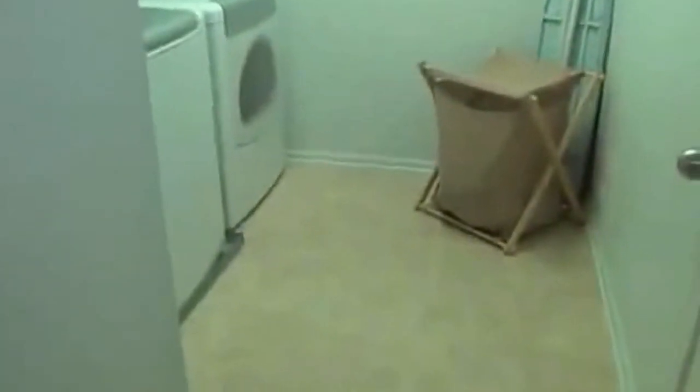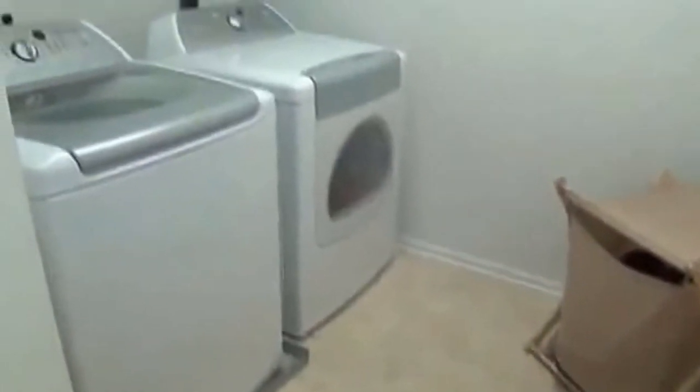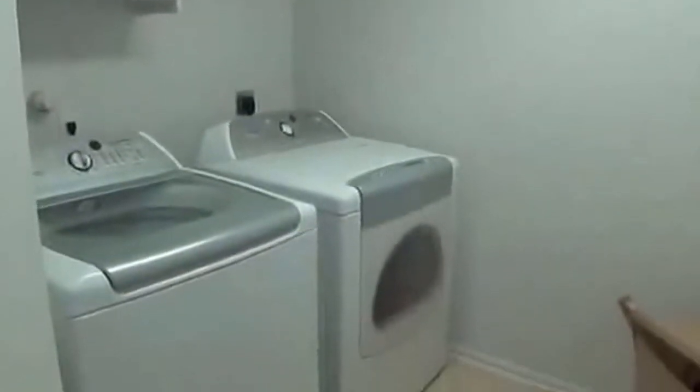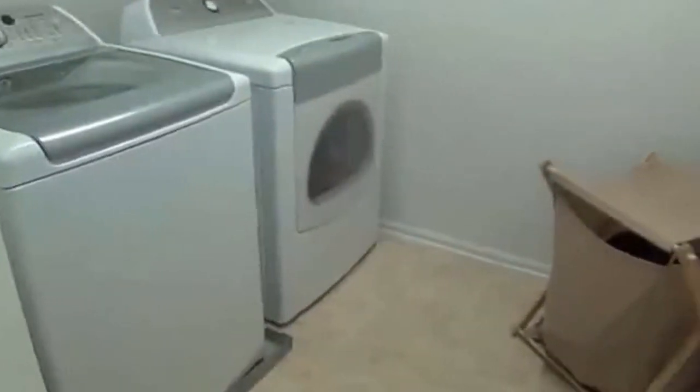All bedrooms are upstairs — three bedrooms and two full baths. At the top of the stairs to the right, we have the upstairs utility room, so you don't have to carry laundry downstairs. You just have it all in one spot. This is a nice, large-sized utility room. The washer and dryer are not included.